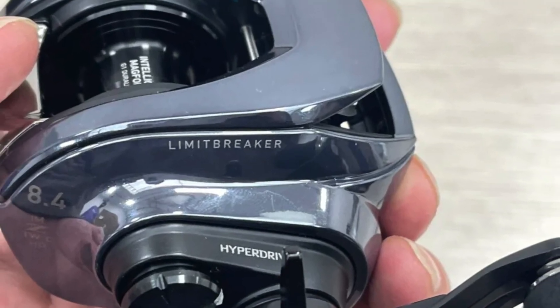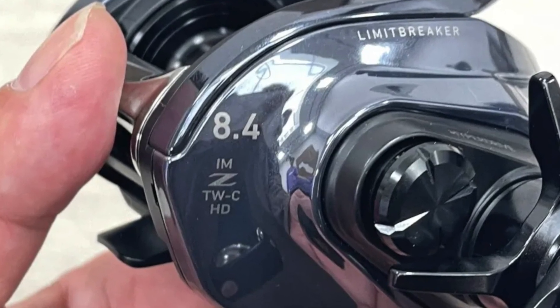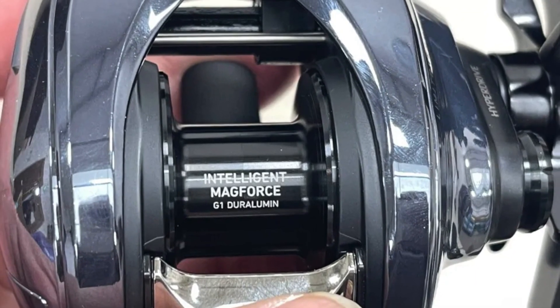Daiwa just dropped their plans for the 2023 IMZ Limit Breaker reel, which is going to be their first attempt at a digitally controlled reel. Today I wanted to go ahead and translate everything on their Japanese website, summarize it, and present it to you in English so you know exactly what's coming from this brand new reel and what can potentially change the future of fishing.